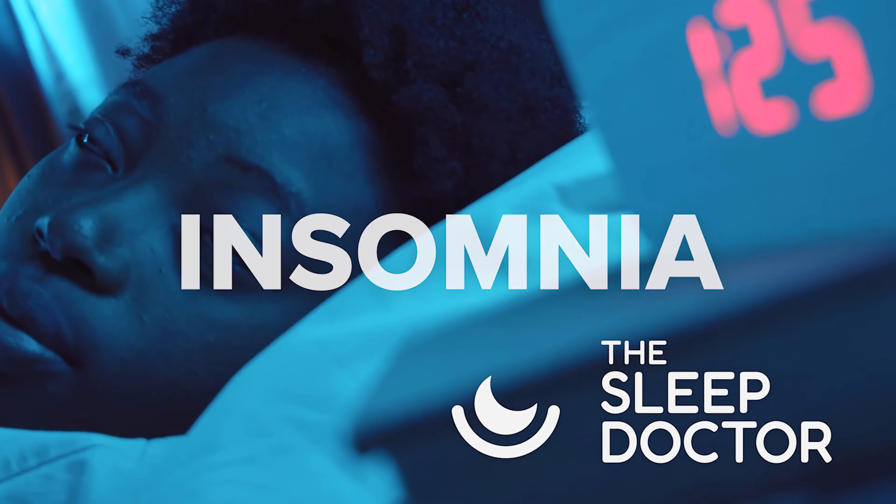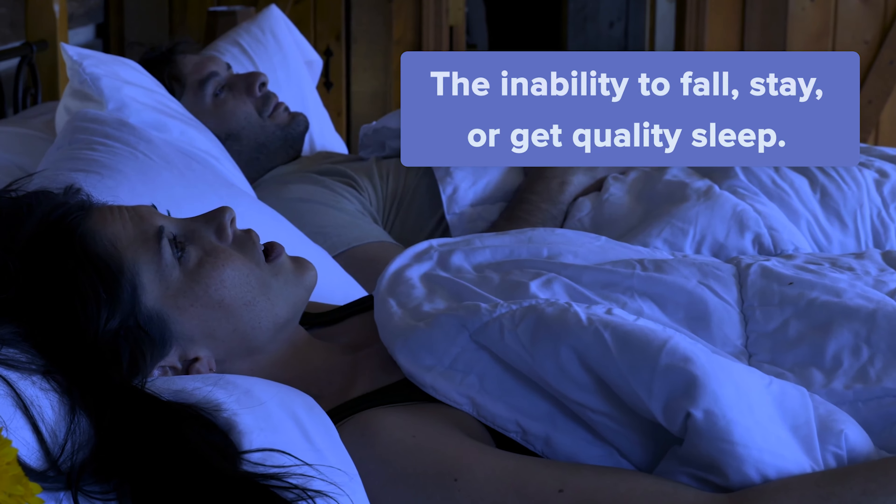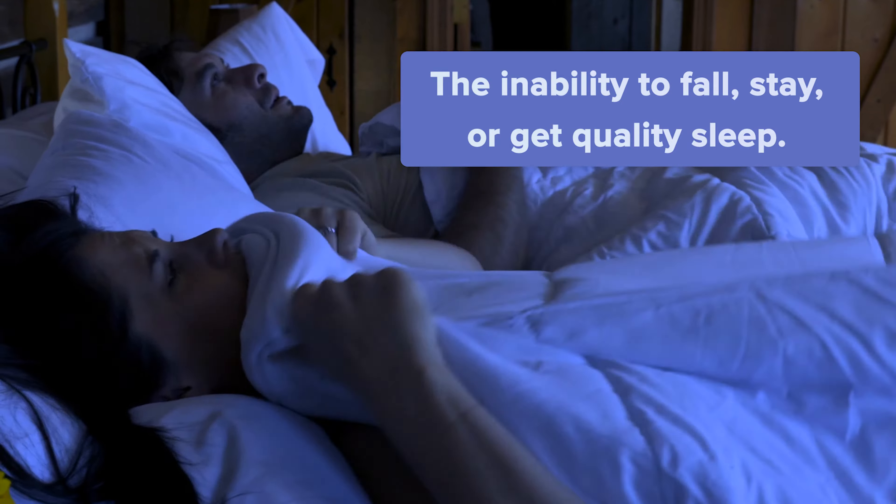What is insomnia? Insomnia is the inability to fall asleep, stay asleep, or get quality sleep, even when you've had a chance for sufficient rest.